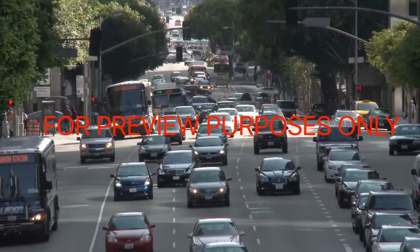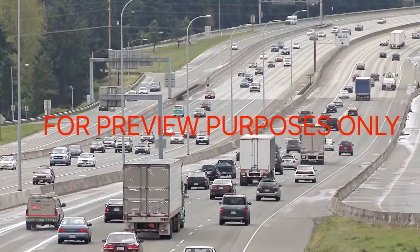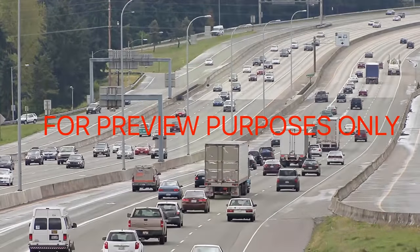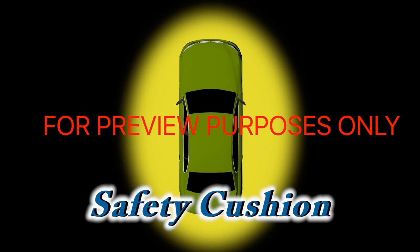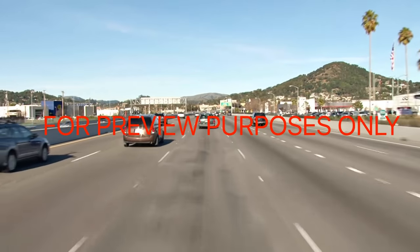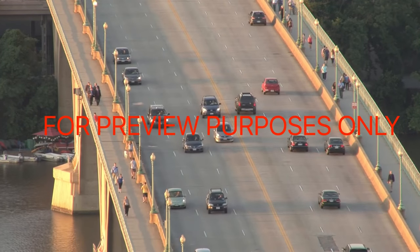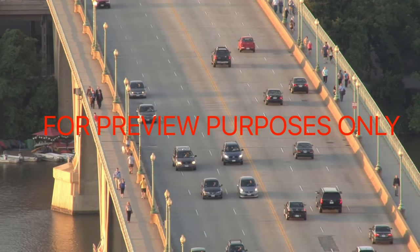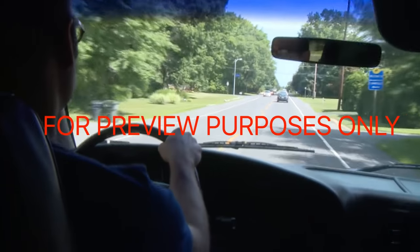When you're driving defensively, you should always be thinking about a way out — an escape route to get you free of any trouble you may encounter. To help you create this out, you need to set up a safety cushion: space between your vehicle and the vehicles on the road around you. First, establish a safe following distance between your car and the vehicle in front of you. Then stay in the center of your lane to allow plenty of side space. And pay attention to the traffic behind you too — check your mirrors regularly.